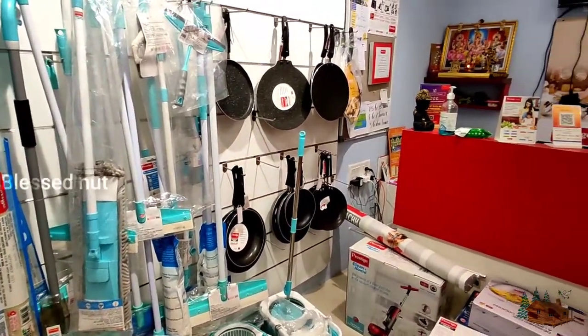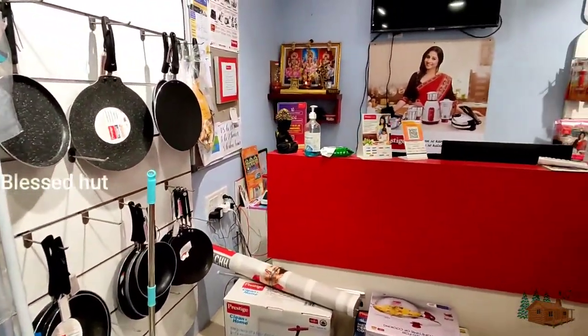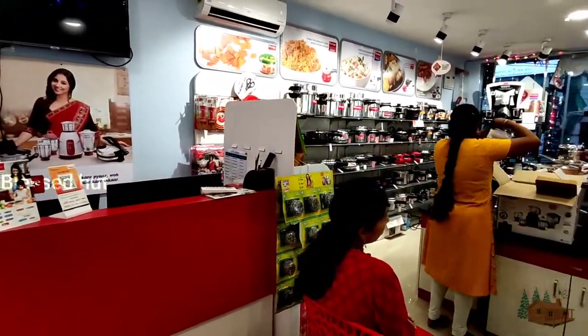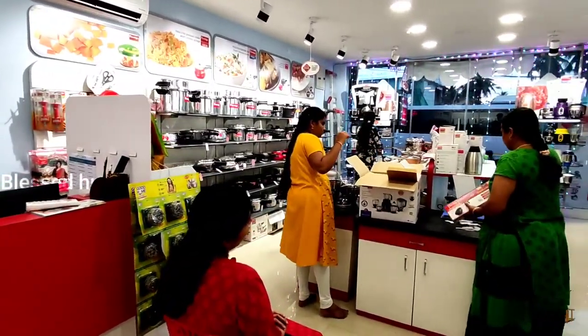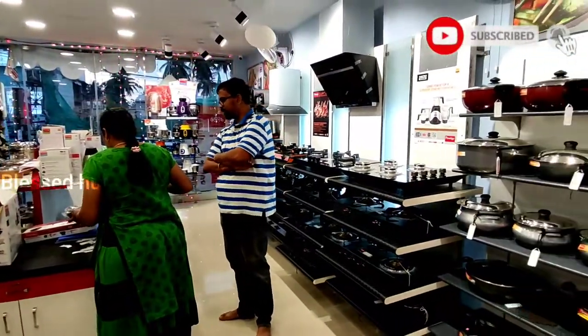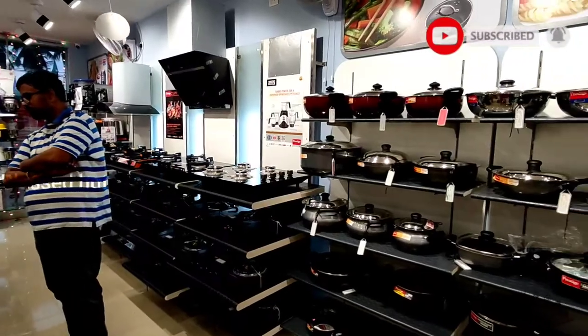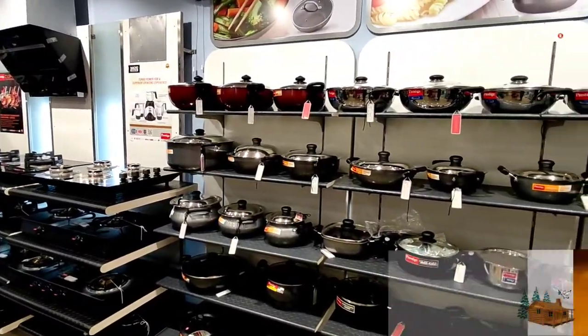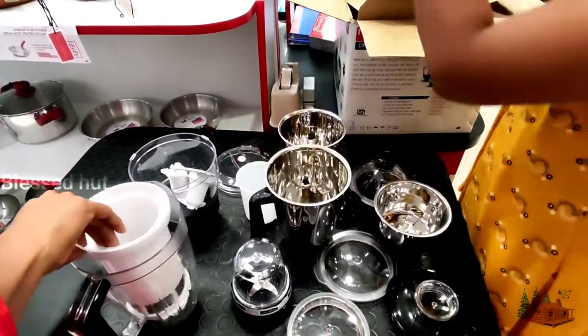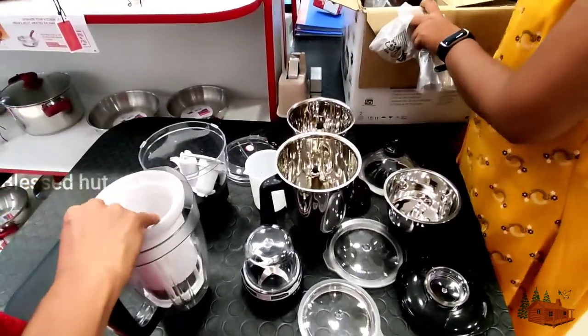I have a wiper in the kitchen for 280 rupees. The wiper is 100 rupees. I have a model in this model.